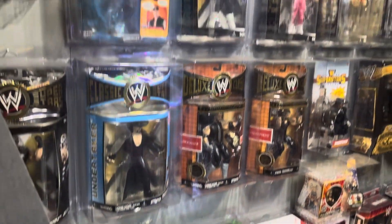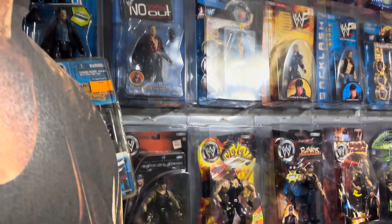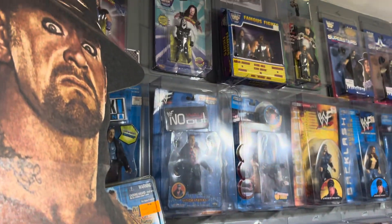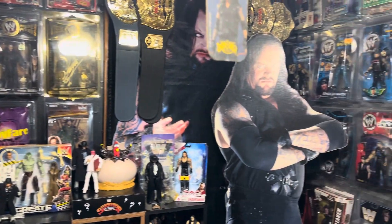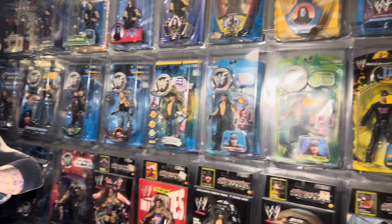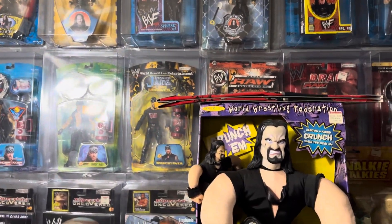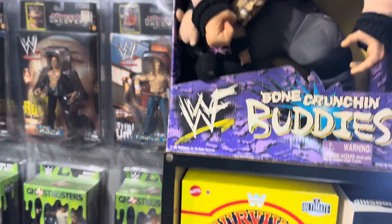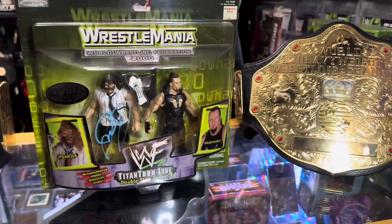You know what day it is, you know what time it is — it's the Undertaker Collection Show. I'm your host, Dan the Man, aka Air Dan Airways, and I'm still on a mission to document all the Undertaker things that I've collected and all the Undertaker things that they've made over the years. And that brings us to today's subject: Action Figure Friday.